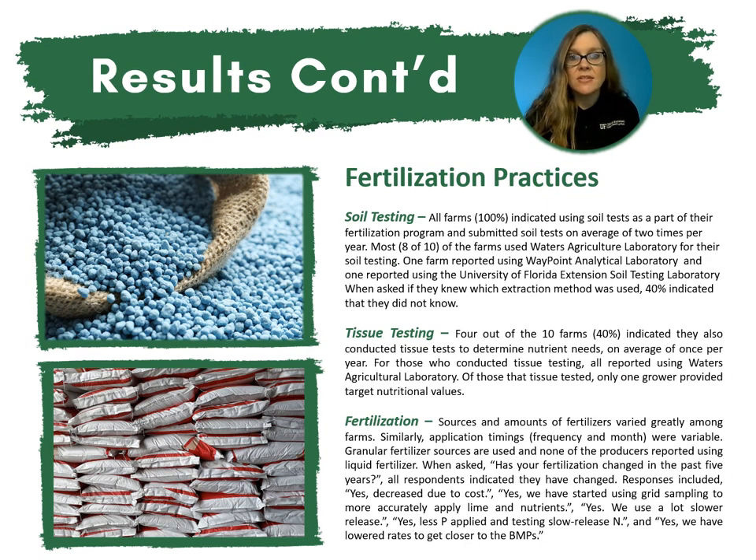For fertilization practices, starting with soil testing: all farms indicated using soil tests as part of their fertilization program and submitted those soil tests on average of two times per year. Eight out of the 10 farms surveyed used Waters Lab for their soil testing; one farm reported Waypoint and another reported the University of Florida. When asked if they knew which extraction method was used, 40% indicated they did not know. For tissue testing, four out of the 10 farms indicated they also conducted tissue tests to determine nutrient needs, on average once per year, and all reported using Waters Lab. Of those that tissue tested, only one grower provided target nutritional values.